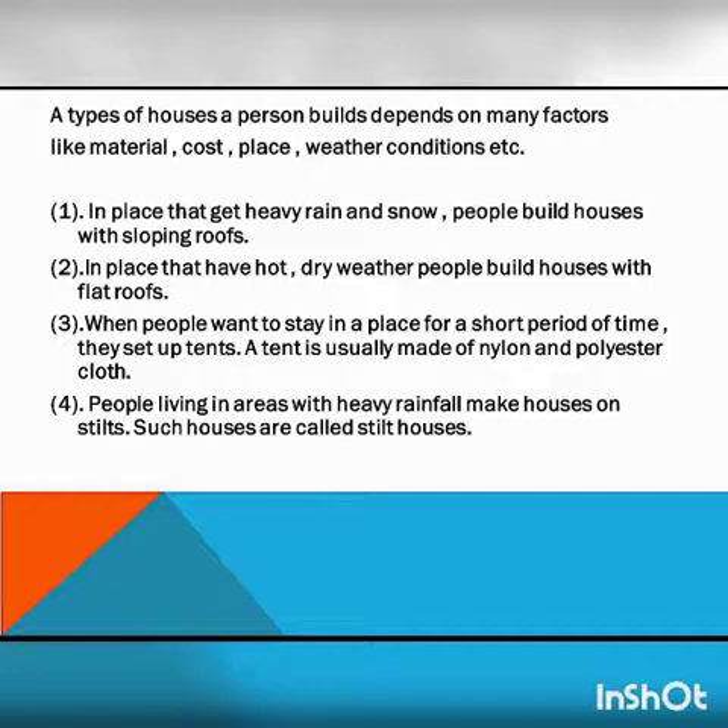First, in places that get heavy rain and snow, people build houses with sloping roofs. Second, in places that have hot dry weather, people build houses with flat roofs.